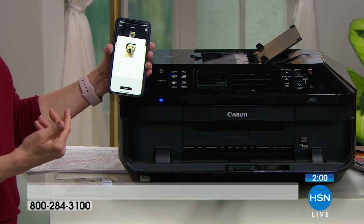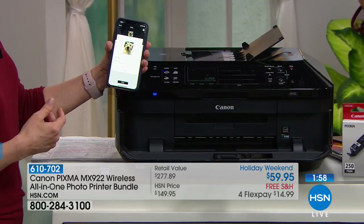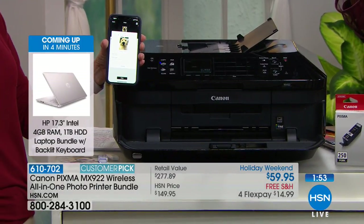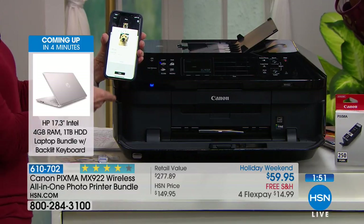You're getting 100 sheets of your 4x6 — Canon quality, glossy prints. So the second you get it home, you can start printing out photos of your grandkids or your puppy.